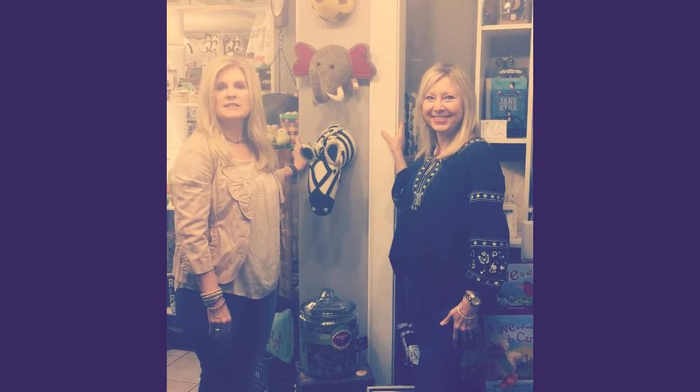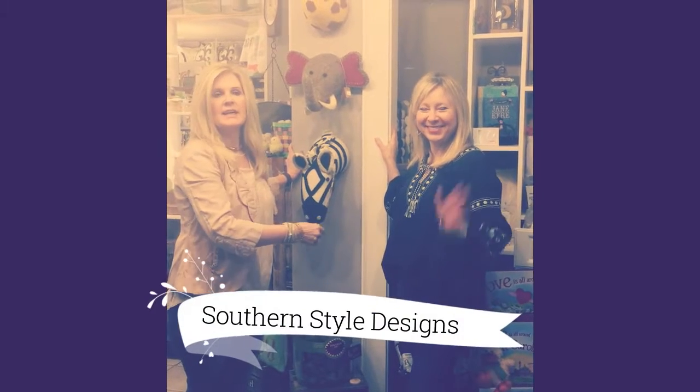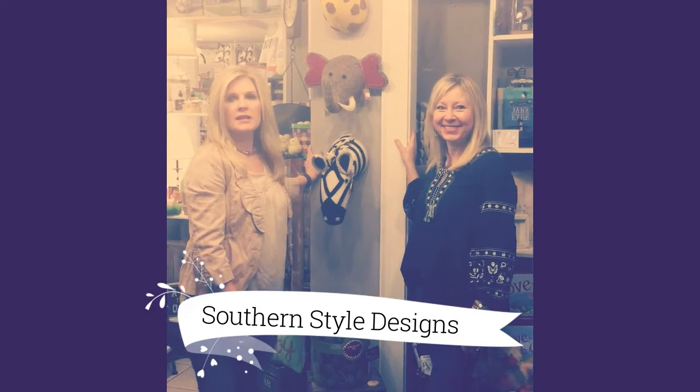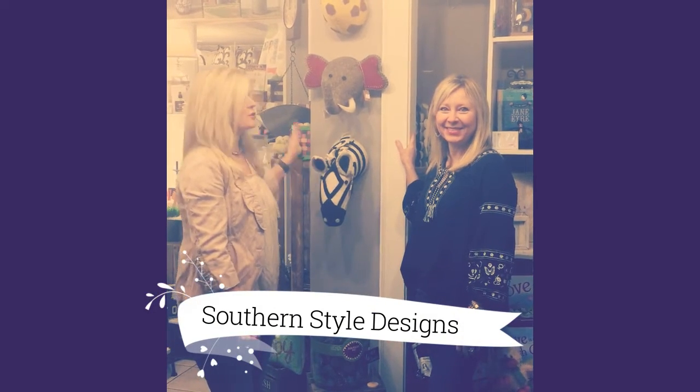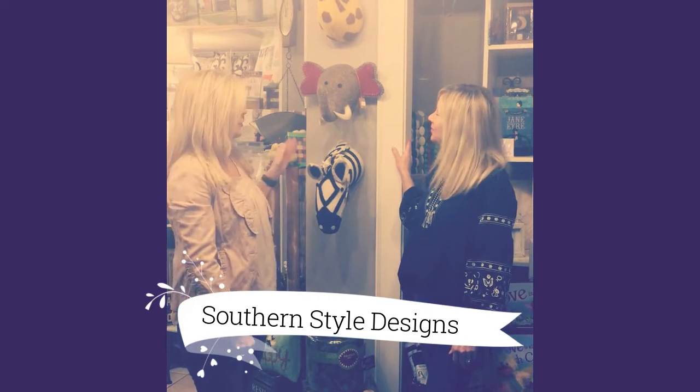Hey, it's Marci with Southern Style. I wanted to introduce you to someone that is new to the shop. This is Shelly. Shelly works here, and Shelly is going to be helping us with our children's rooms, tween rooms, and nurseries.